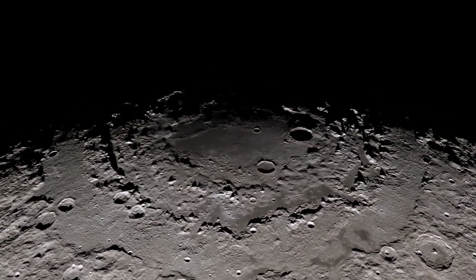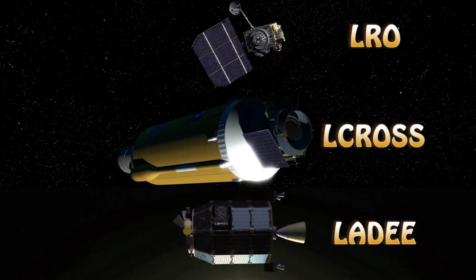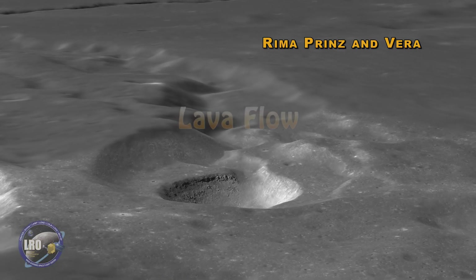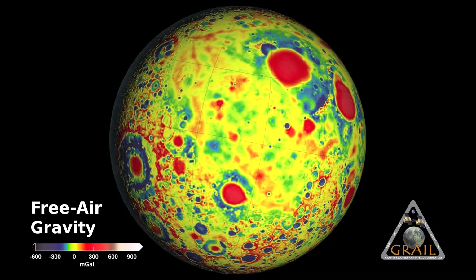Since then, we've been sending robotic missions like LRO, LCROSS, and LADEE that have helped us map the surface of the moon. We have maps that show us the surface features, the craters and the lava flows. We have maps of temperature. We have maps of the gravity of the moon.